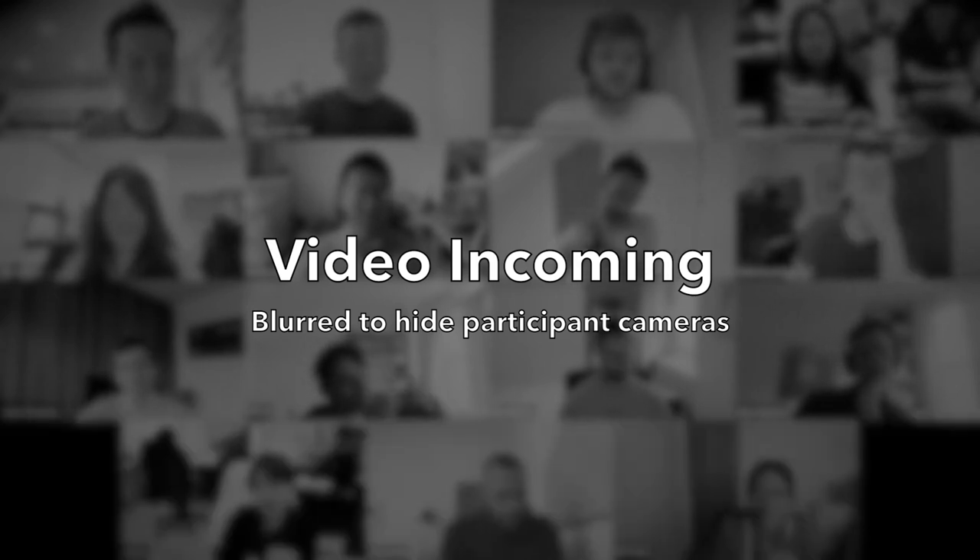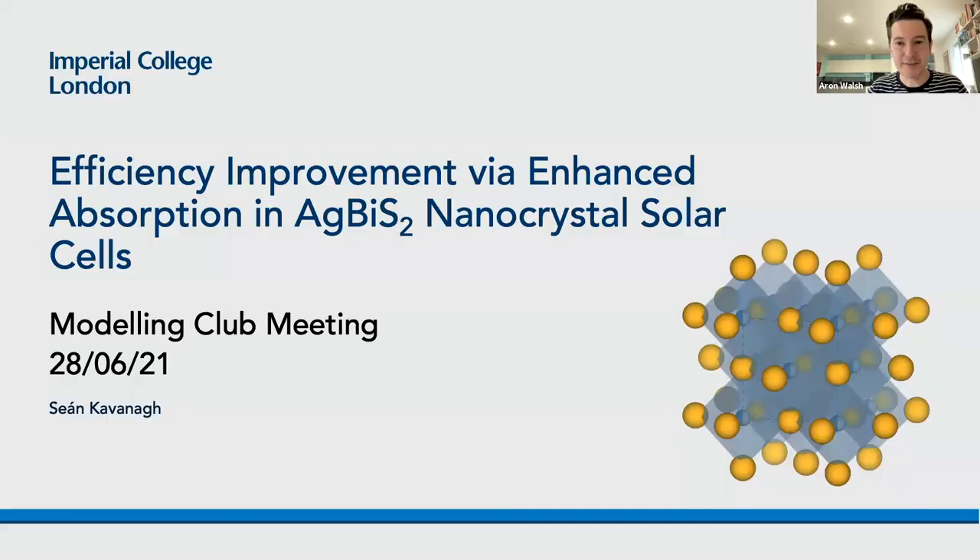Our second speaker this morning is Sean Kavanagh. Sean is a PhD student in the CDT for Advanced Characterization of Materials, which is a joint CDT between UCL and Imperial, co-supervised by David and myself. Sean started in October 2019, had about six months in person running back and forth between Kensington and Bloomsbury before lockdown hit, but it doesn't seem to have held him back. Today Sean is going to tell us about efficiency improvement via enhanced absorption in silver bismuth sulfide nanocrystal solar cells.